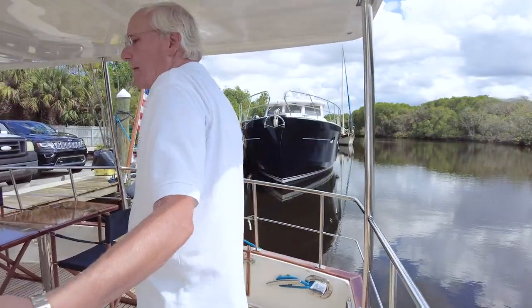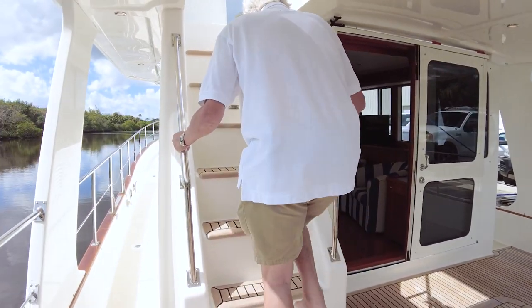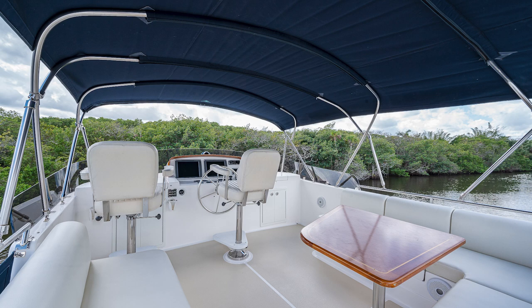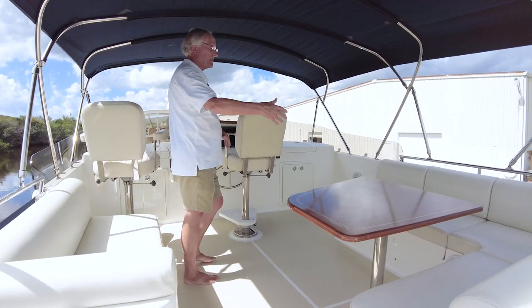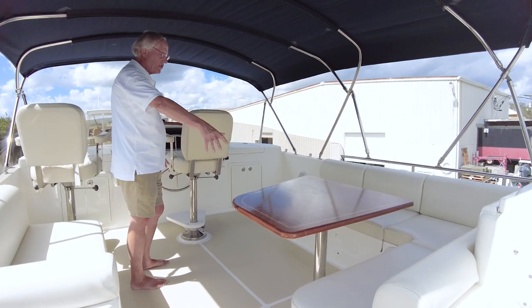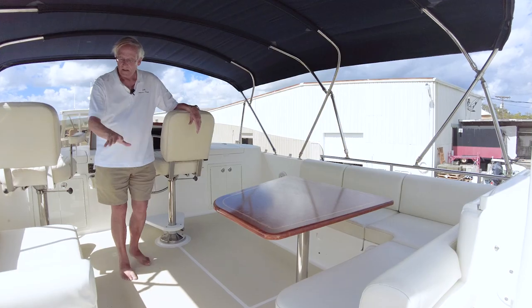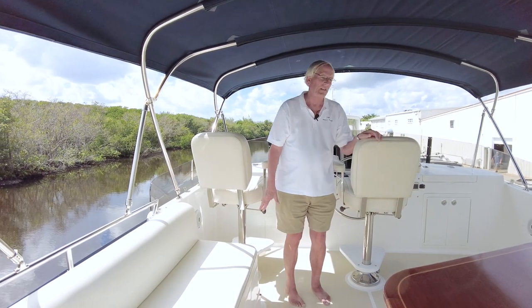Heading up to the flybridge via a very easy, comfortable staircase with good rails on both sides — no trouble to transit while underway. For a 43-foot boat, it's very expansive. Looking off to starboard, there's a large settee full of storage below with very comfortable cushions, a straight seat, and a nice teak table in between.